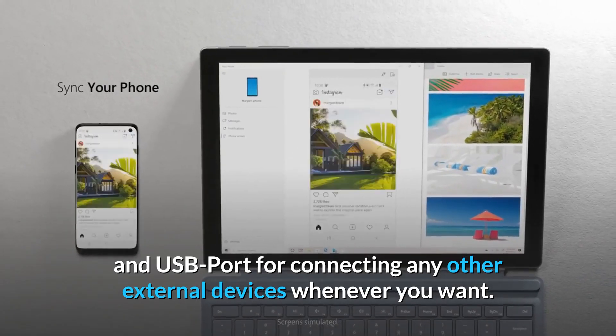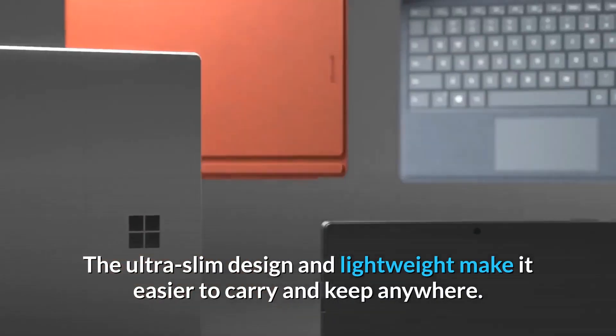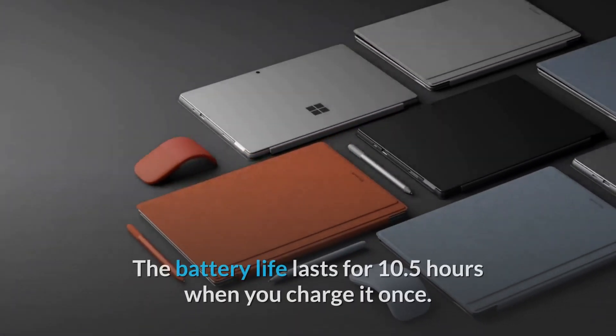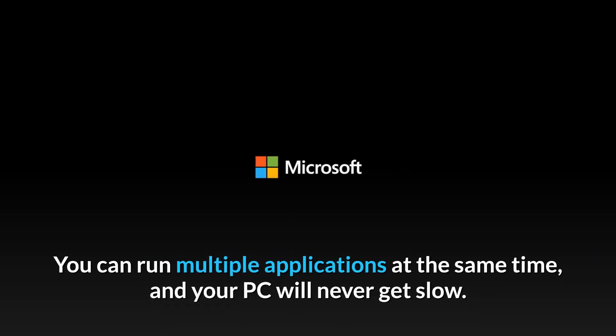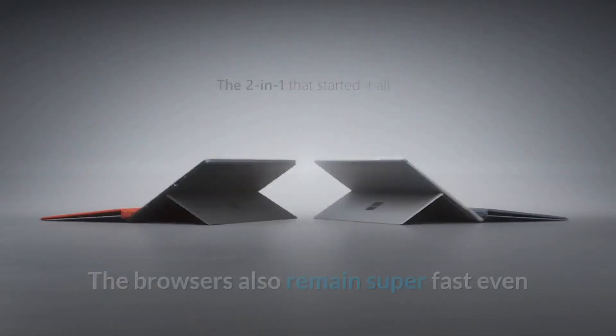The laptop is designed with USB-C and USB ports for connecting any external devices whenever you want. The ultra-slim design and lightweight make it easier to carry and keep anywhere. The battery life lasts for 10.5 hours when charged once. You can run multiple applications at the same time and your PC will never get slow.